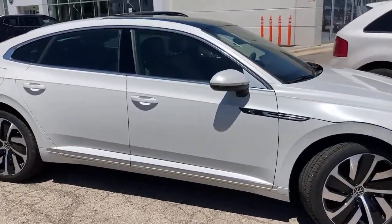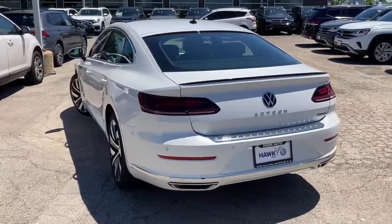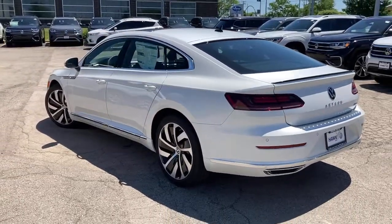From its elegant, swooping style, to its roomy, upscale cabin, to its suite of advanced infotainment and safety tech, this well-appointed 4-door coupe makes every journey delightful.